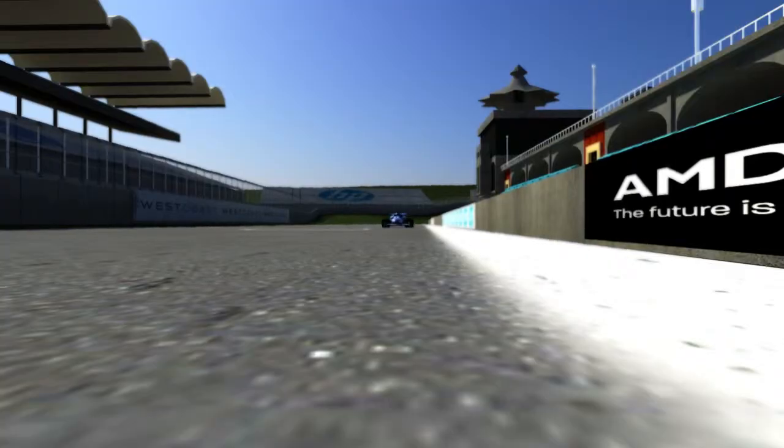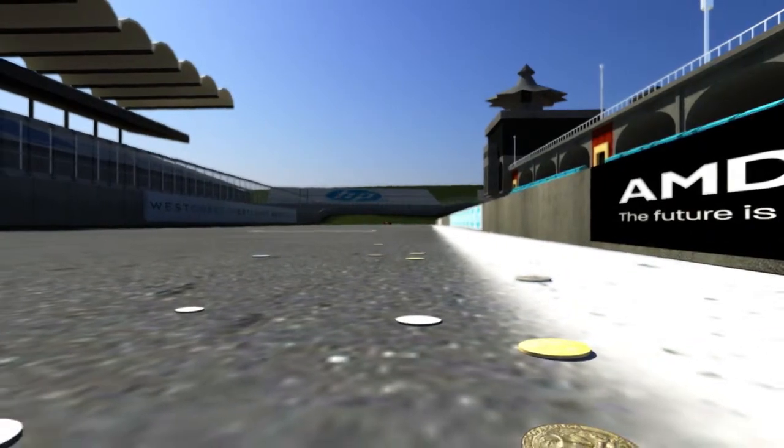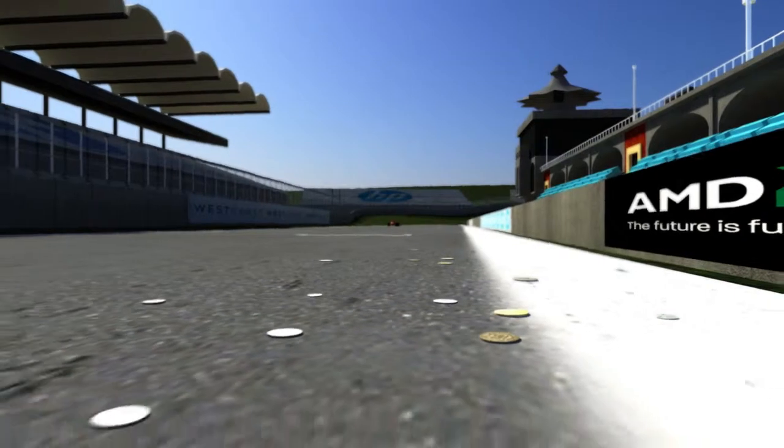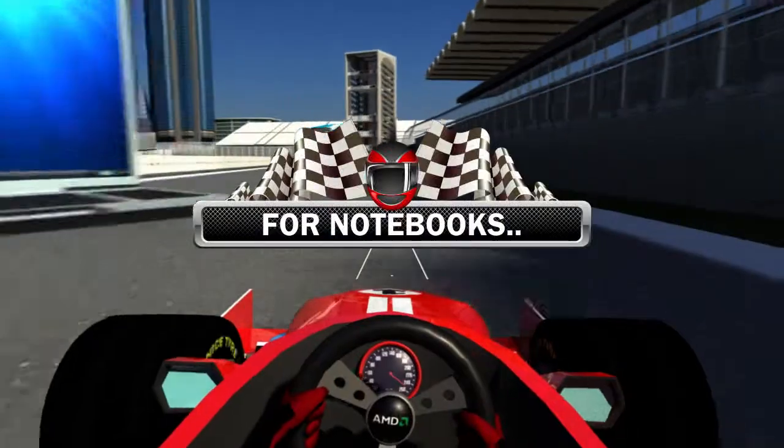Some processors are fast and expensive, but your customers demand a processor that balances performance and cost. In fact, AMD processors are setting records in HP computers around the world.